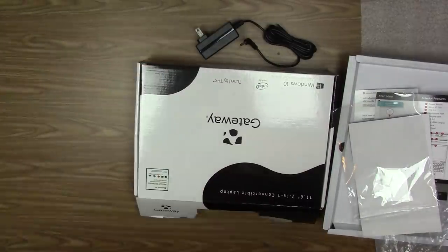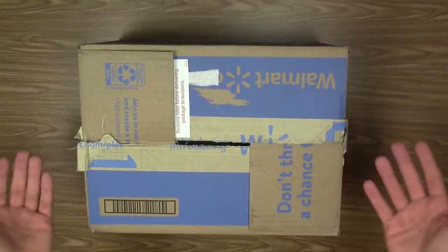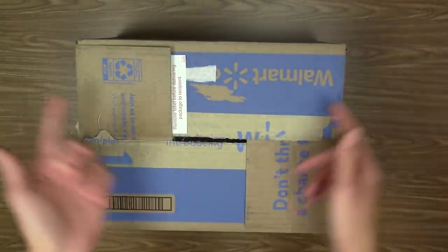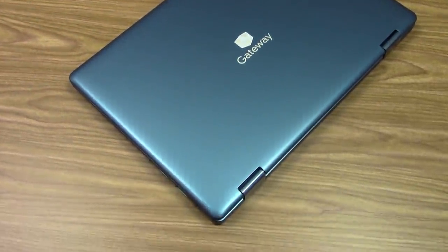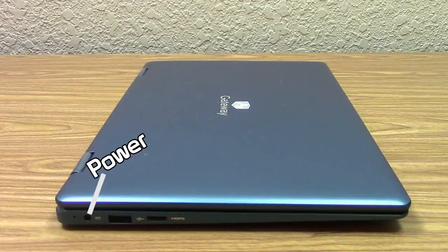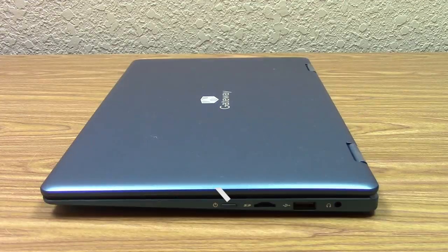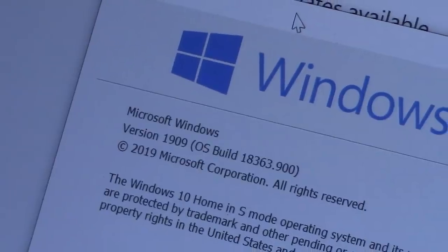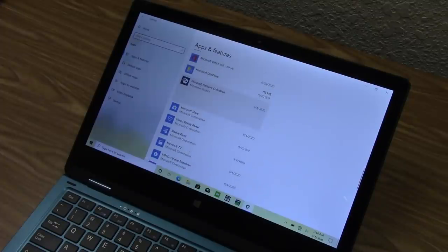Even though the laptop's box was damaged and partially open — not to mention being shipped in an unsealed shipping box — everything arrived safe and sound, though I'm concerned about the box being open. Taking a look at the machine itself, it has a decent amount of ports: on the left, a power port, a USB 3 port, and mini HDMI; on the right, a power button, micro SD card slot, USB 2.0 port, and headphone jack. It ships with Windows 10 Home version 1909 in S mode, and came with some pre-installed crapware, which I removed.